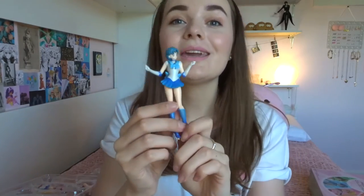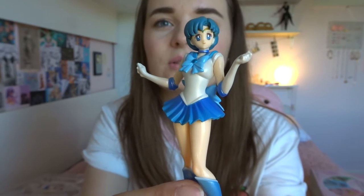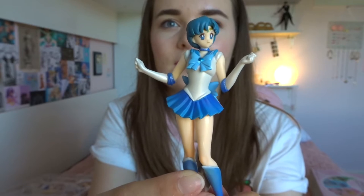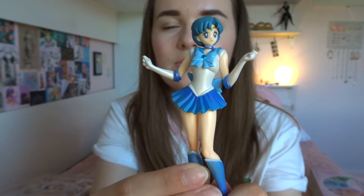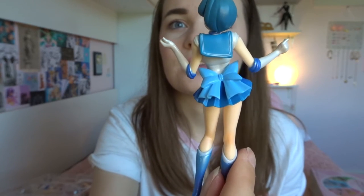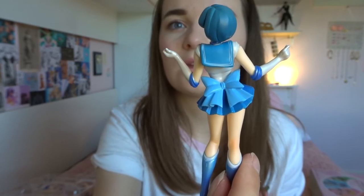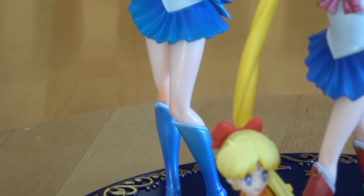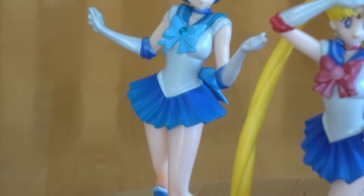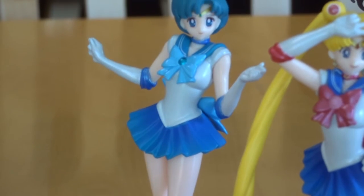Then we got Mercury. Mercury looks pretty good, actually. Her facial expression makes sense. Her pose is cute. She also does not have any defects that I can tell. Like her paint job is pretty perfect. So far this is going better than I thought it was going to, which is good.